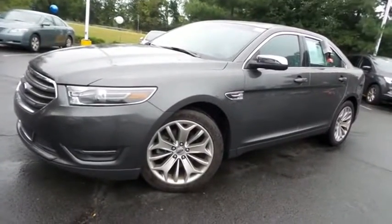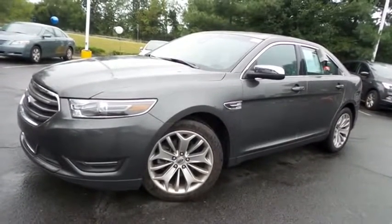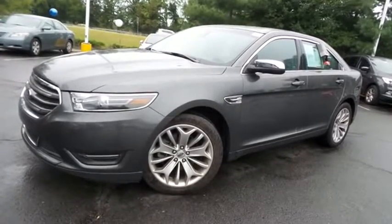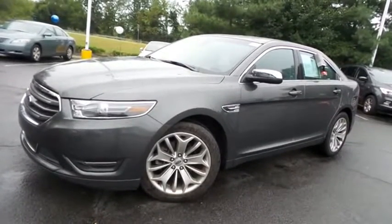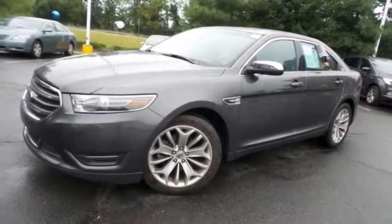Come down to Honda of Nanuet today and test drive this gorgeous, fully loaded, extra-clean, fuel-efficient 2017 DCH Economy pre-owned Ford Taurus Limited with Bluetooth, reverse camera, heated front and rear seats, 19-inch alloy wheels, and only 30,000 miles.